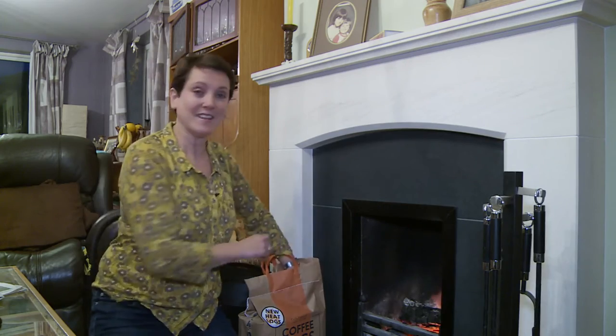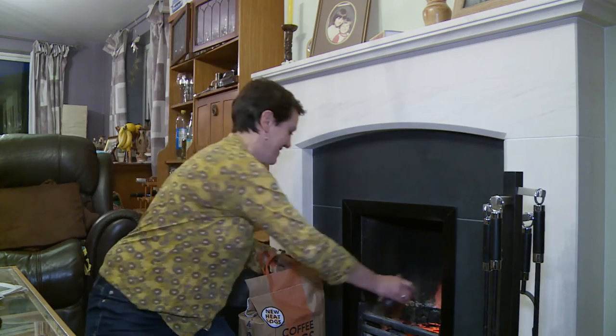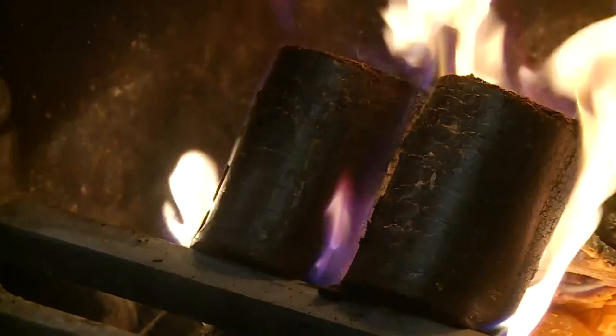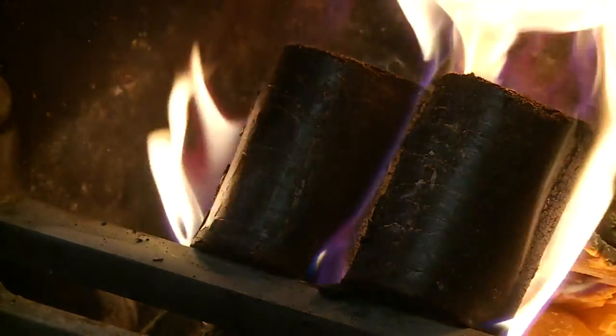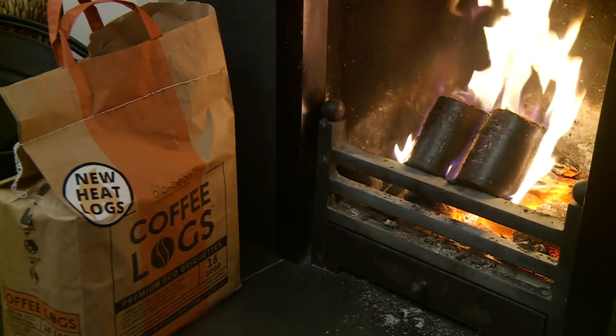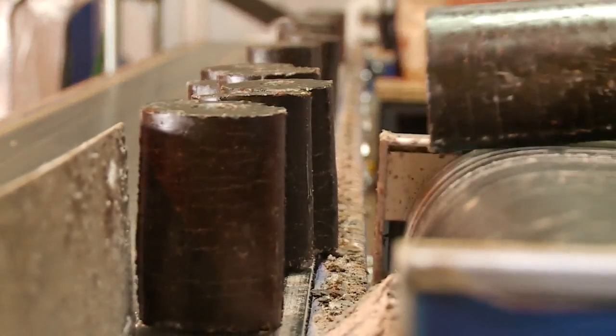The proof of the pudding is, of course, in the heating. So let's give it a go. It caught fire really quickly, didn't smell of coffee and lasted for a good hour. A simple invention that could easily set the world alight. Kate Brout, ITV News, Cambridgeshire.